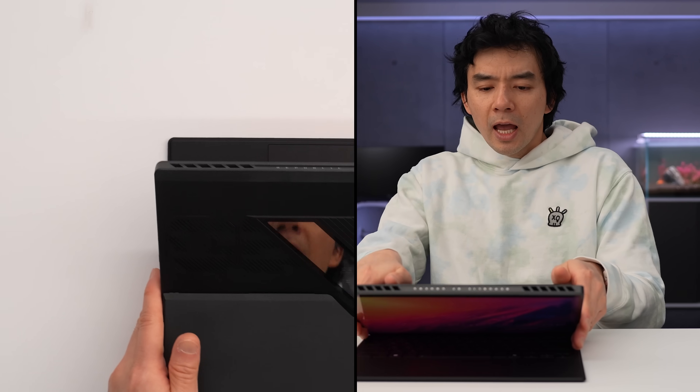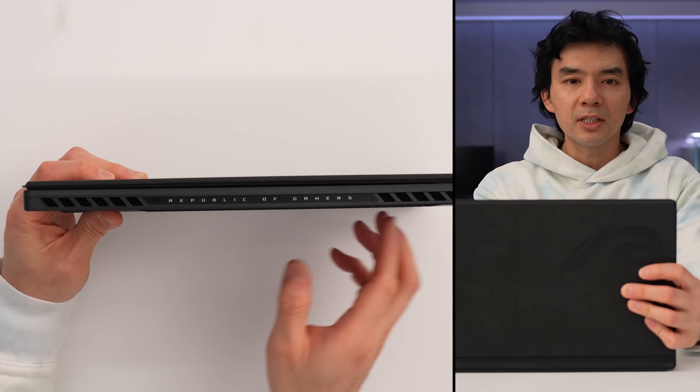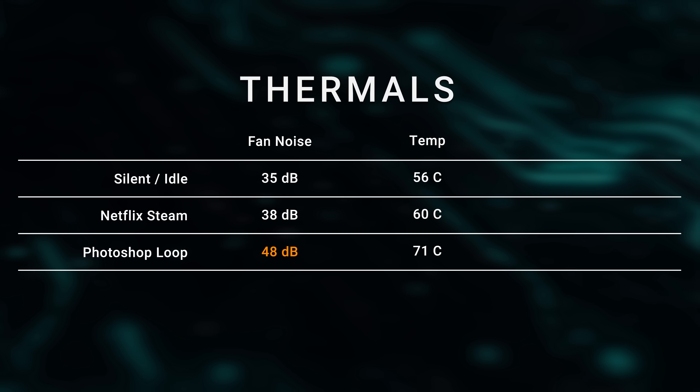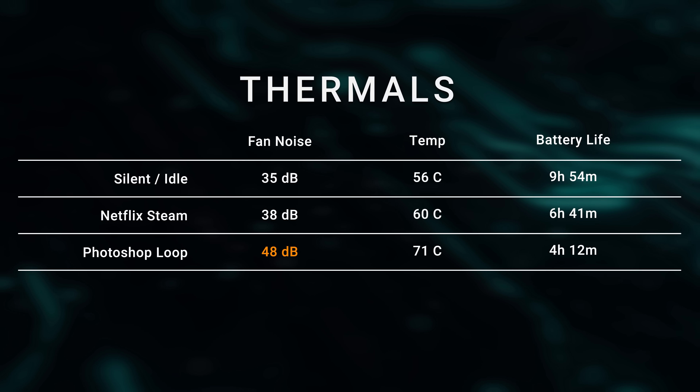The fan noise on the system is okay — it is a very audible system under load. The intake is on the back and exhausts out the top, and you can definitely hear the fans going. It's not super loud, but I've been exposed to so many ultra-quiet systems lately that this stands out as more audible. It does keep the system well cooled though. Battery life is good — it's running a larger 70 watt-hour battery this year, and considering the performance, it lands better than I expected. I'm most impressed by the power efficiency at low power and idle, which is where many high-performance machines struggle.